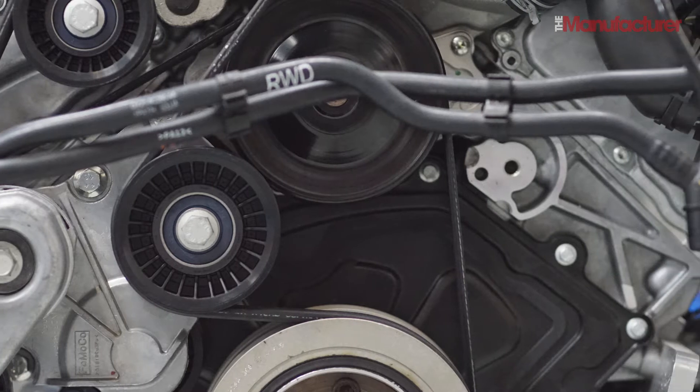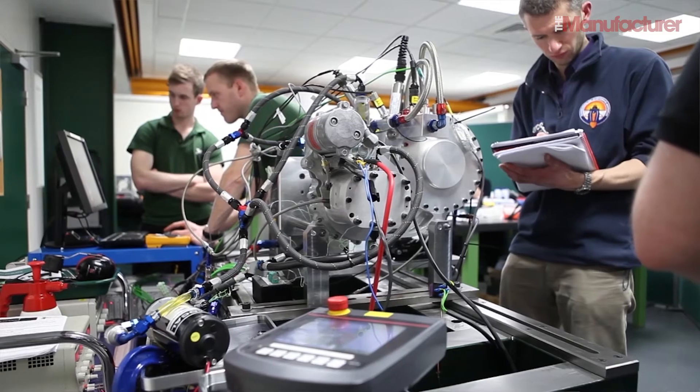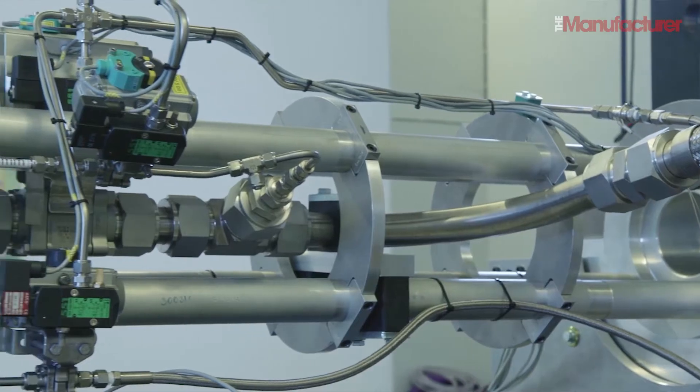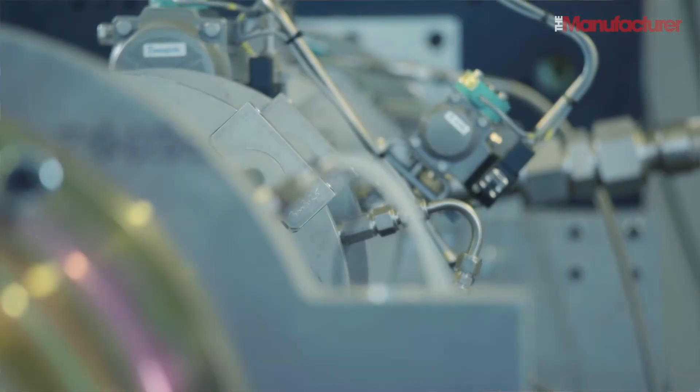The 1,000 mile per hour target will have to wait until 2019. When we've done the 800 mile an hour record, we're going to stop, bring the car back to Britain, and look at all the data to decide what modifications to make. Because at 800 miles an hour we've got supersonic airflow, and that gives us the real data for the 1,000 miles an hour run. Then we've got to fit three of the NAMO rockets and get back again — 2019.